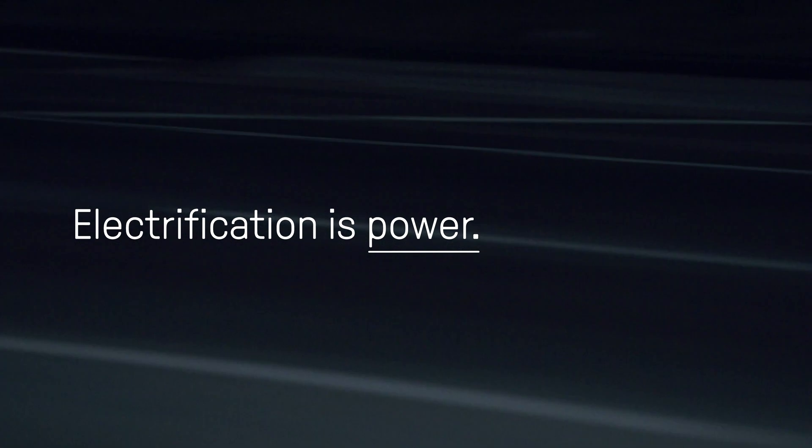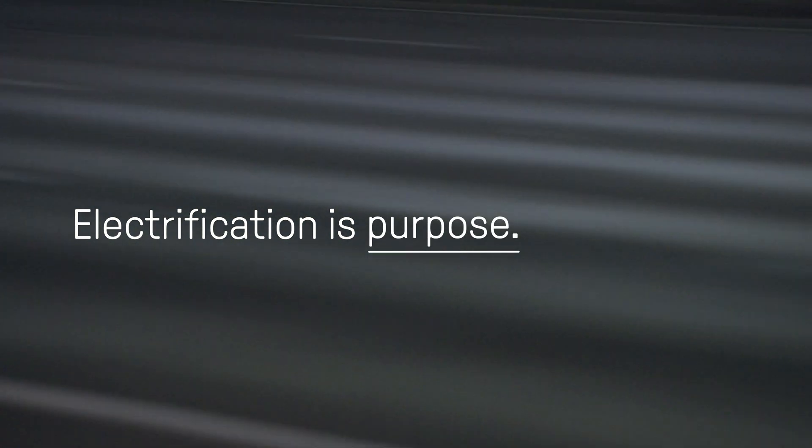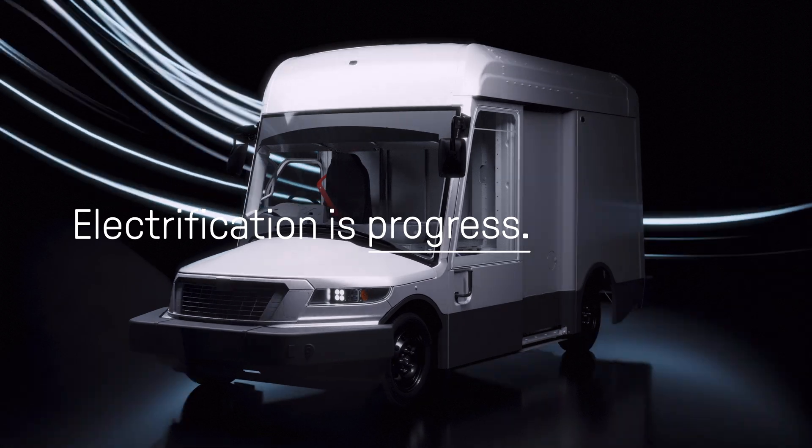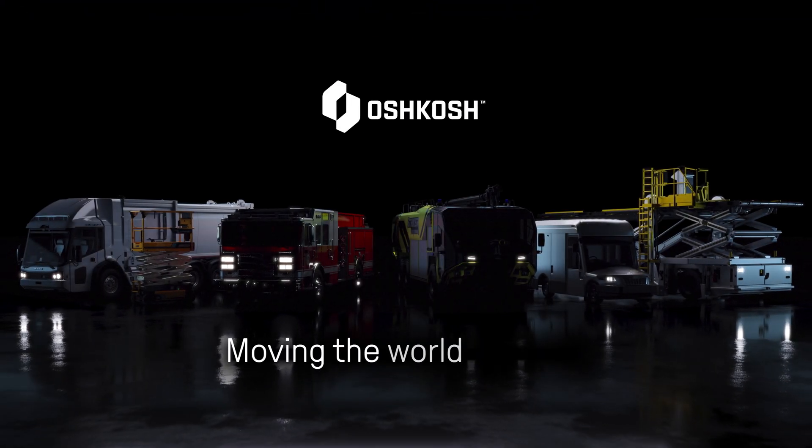Electrification is power. Electrification is purpose. Electrification is progress. Moving the world forward.